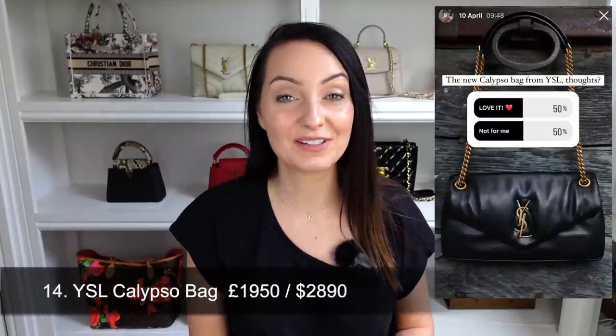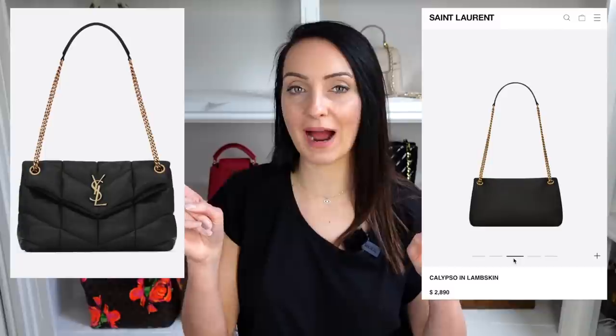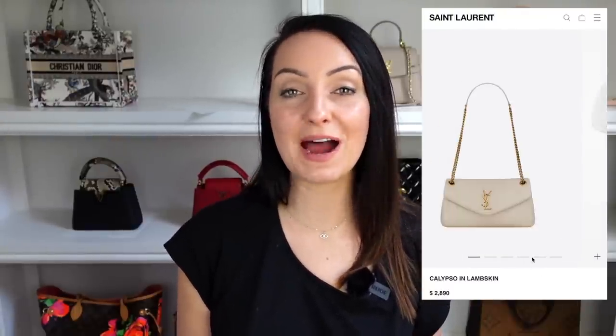Bag number 14 is another one from Saint Laurent, and I can see this being incredibly popular. This one really split opinion with exactly 50% thumbs up and 50% thumbs down. The bag feels like an in-between of the YSL puffer bag and the YSL Lulu bag, and I actually prefer the new Calypso bag to the puffer. I like that it doesn't have quilting. It's currently available to pre-order in black and white leather, and will likely come in lots of colours. It retails at $2,850 in the US and £1,950 in the UK. For a classic, timeless piece from Saint Laurent, the Calypso could be a great choice.